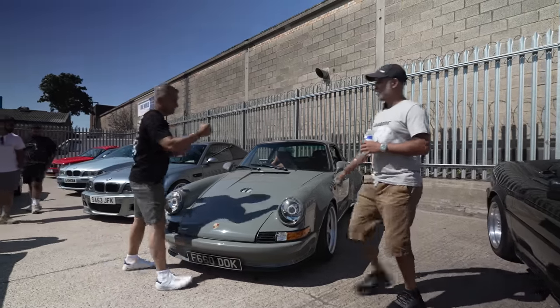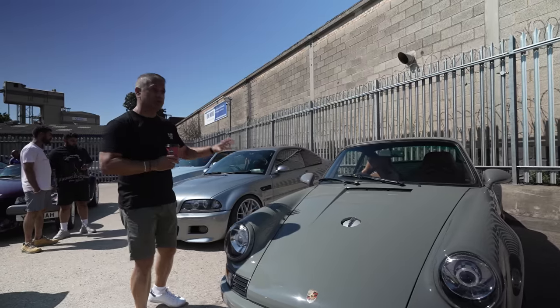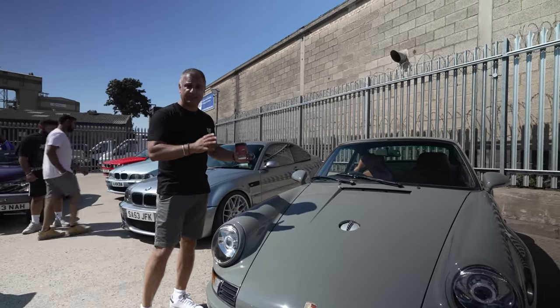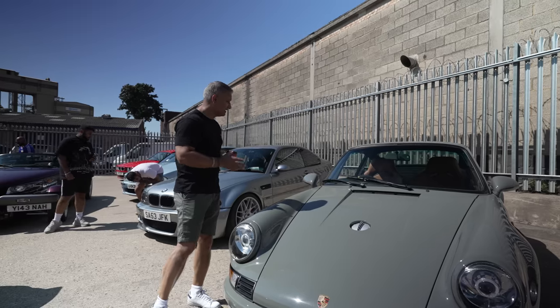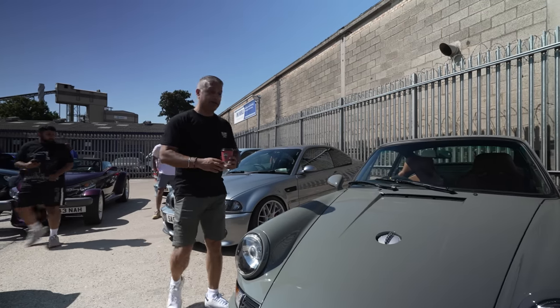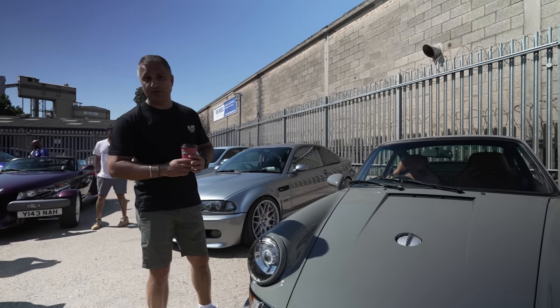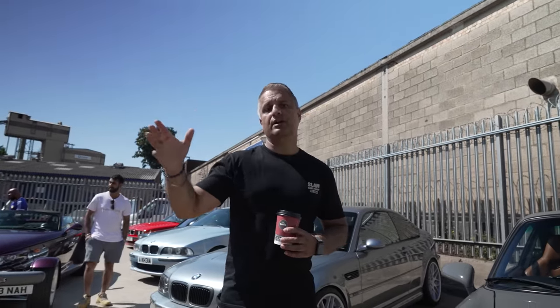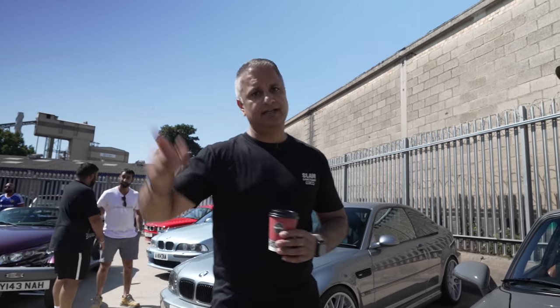Thank you for coming. Lovely car. I think at some point, when you are finished with it, we'll go out for a drive and do a separate episode dedicated to this car, because I think it deserves it. It does look stunning, and you guys know I'm a Porsche guy. Thanks, Bob. Let's carry on walking. Let's get hold of Bop — not Bob, Bop — who's one of the organisers of SSCCUK. We'll have a chat with him, as he's got his 997 here.